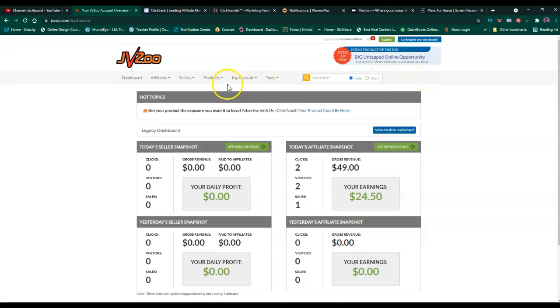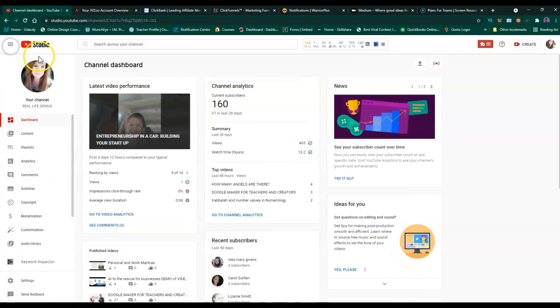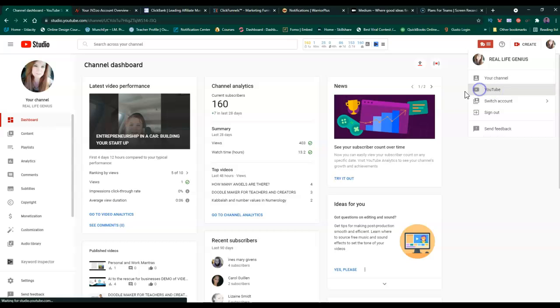Jill, if you want to do affiliate marketing, I would recommend JVZoo. So what is JVZoo? JVZoo is used by people in the United States and globally when they want to promote a product. If you want to get into affiliate marketing, it's always helpful to go on YouTube and search for JVZoo to learn more about it.